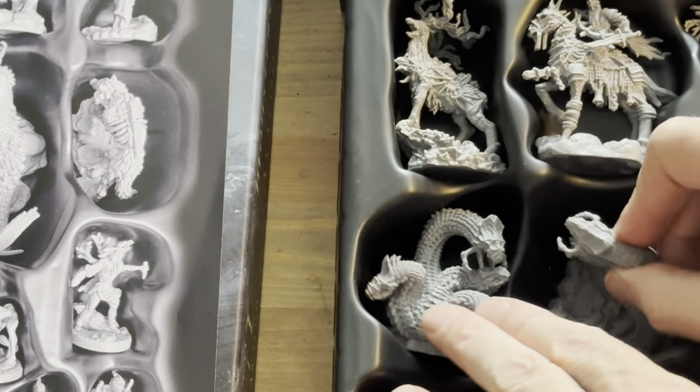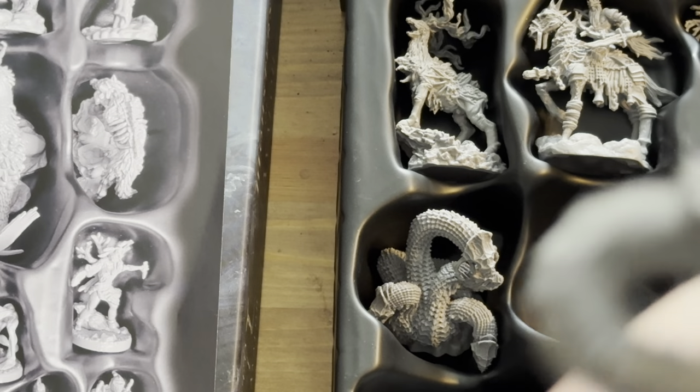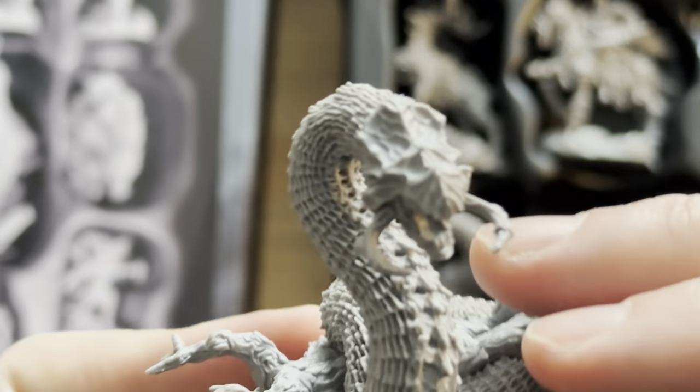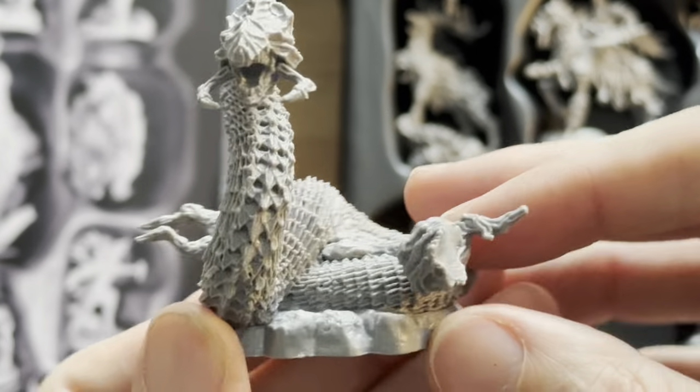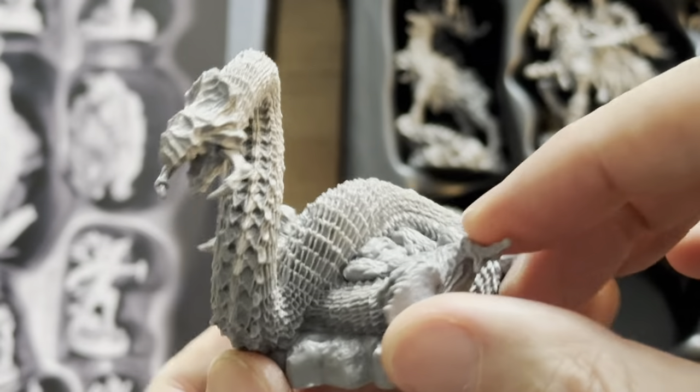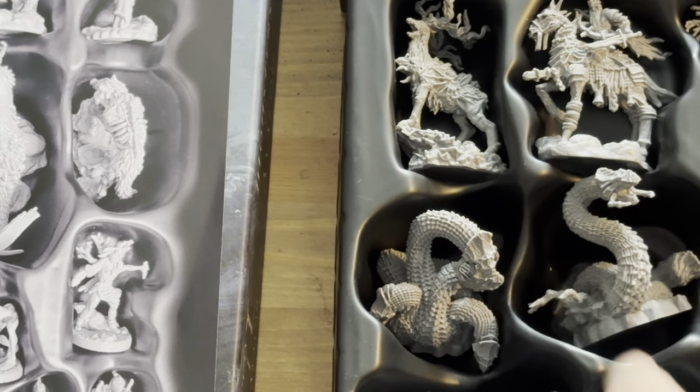Next up we've got the Underbrush Worm. You can see it has this fanged face there, and a log that it's sort of coiled around. Nice details there.